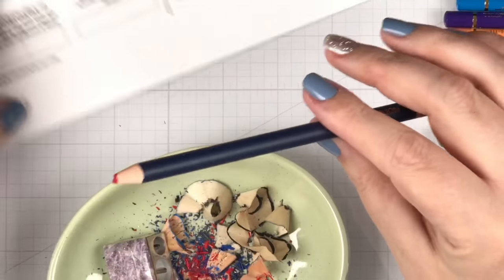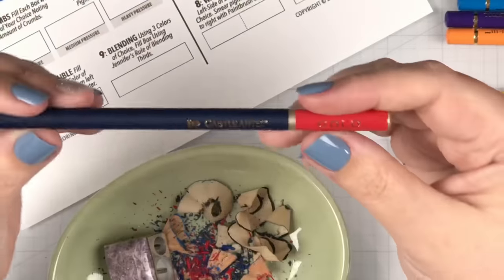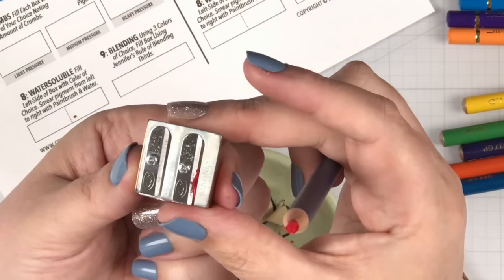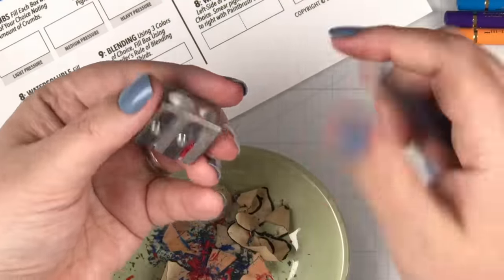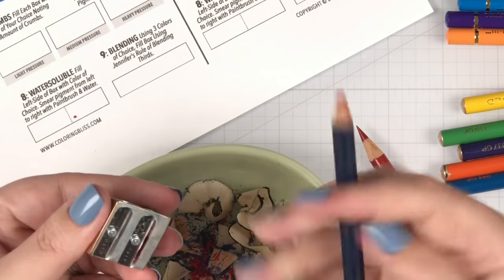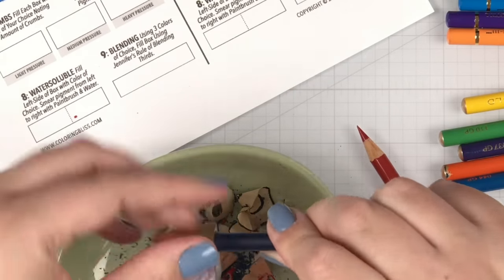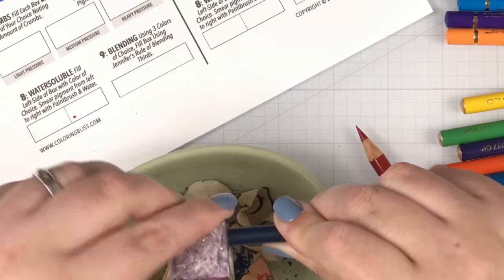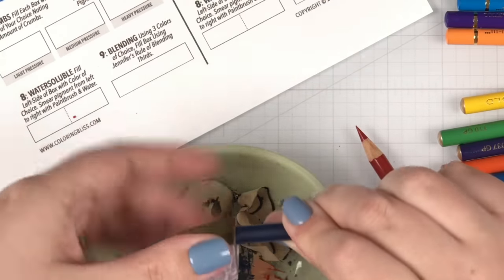I'm working on sharpening up the reds for test number six, and we had a problem. This is the Castle Arts red pencil — I sharpened with the same sharpener. It's a standard cone sharpener, and I'm following all the rules: holding the pencil still and rotating the sharpener. The lead is caught in there. Breakage is something I'm going to have to address. We'll talk about breakage when we go to the actual scoring segment of this process.